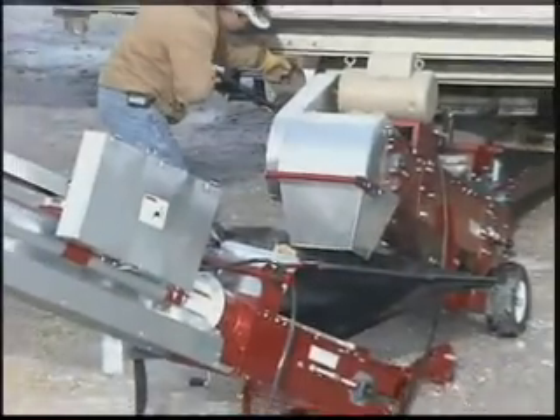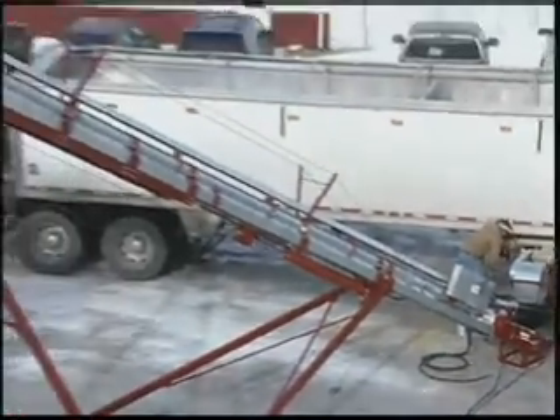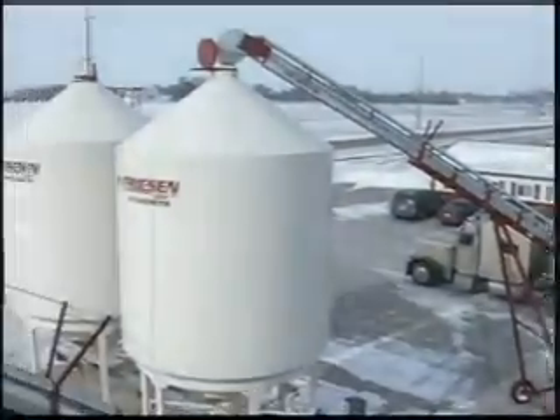As a result of the cleat on the belt, product can be moved at a higher degree of angle, performing up to 40 degrees. Because the cleat is on the belt and the belt is rolled up into the tube, the product is kept in the center of the tube away from the edges of the belt, which reduces damage and increases efficiency.